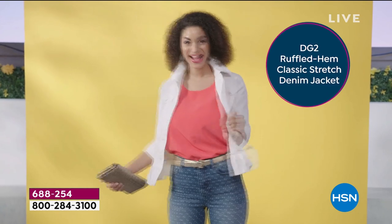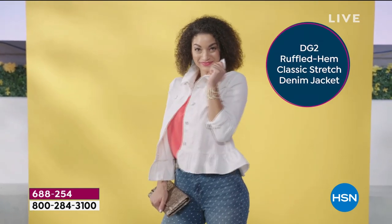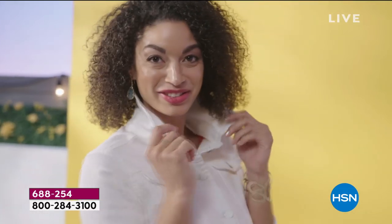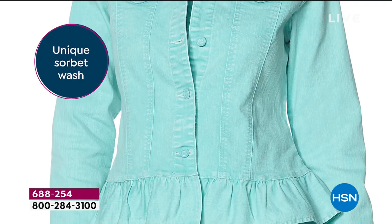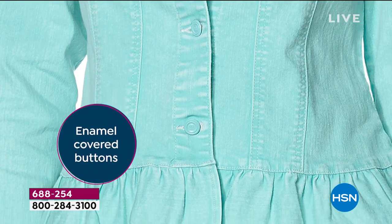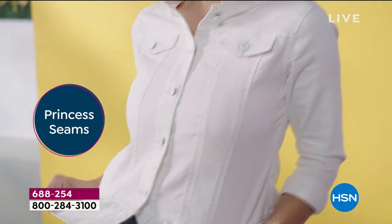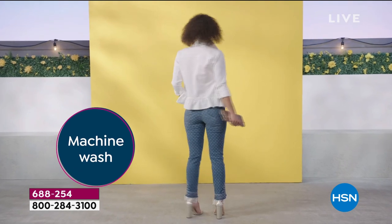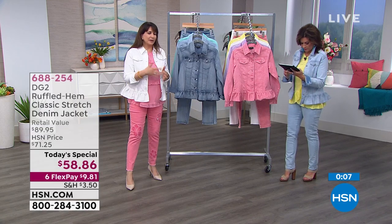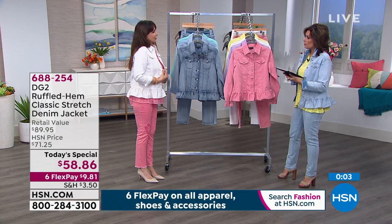When you get this at home and you touch it, you're going to be like, is this classic stretch? The answer is yes — it's just had that special sorbet wash to it. There are princess seams and enamel buttons. And the other thing — you could go up a size and wear it as a shirt if you wanted to.